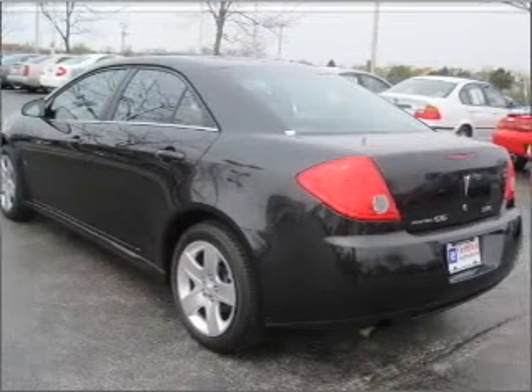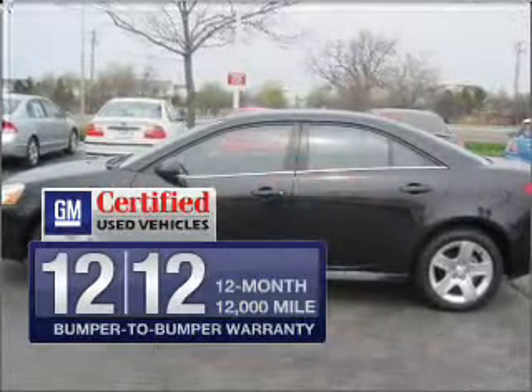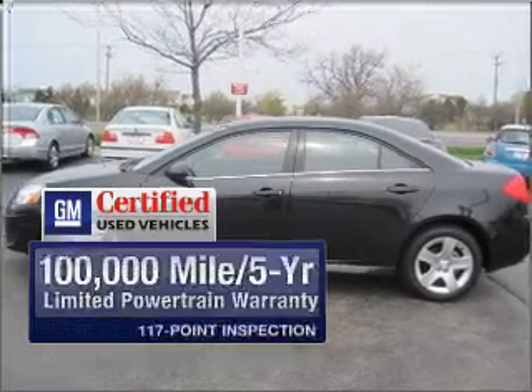With an efficient four-cylinder engine connected to a smooth shifting automatic transmission, get value, confidence, and protection all in one vehicle with this GM-certified ride.